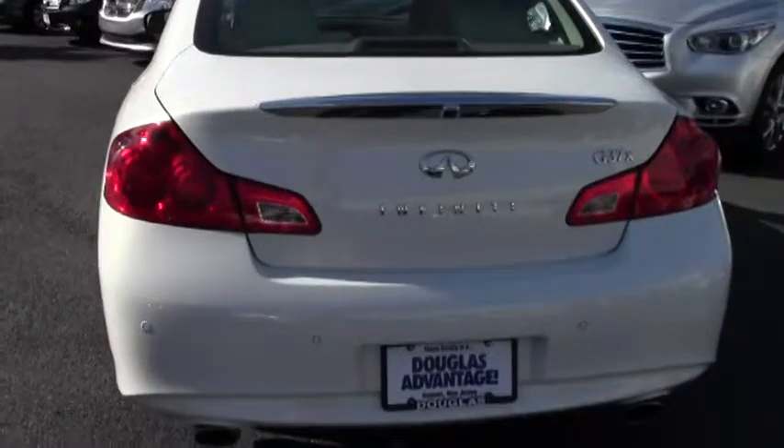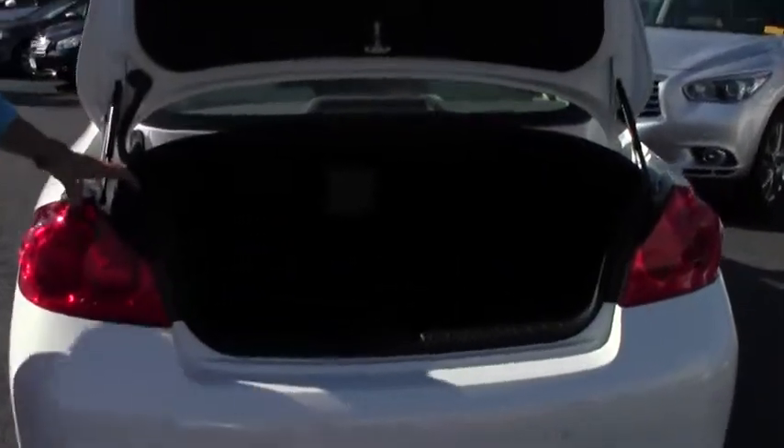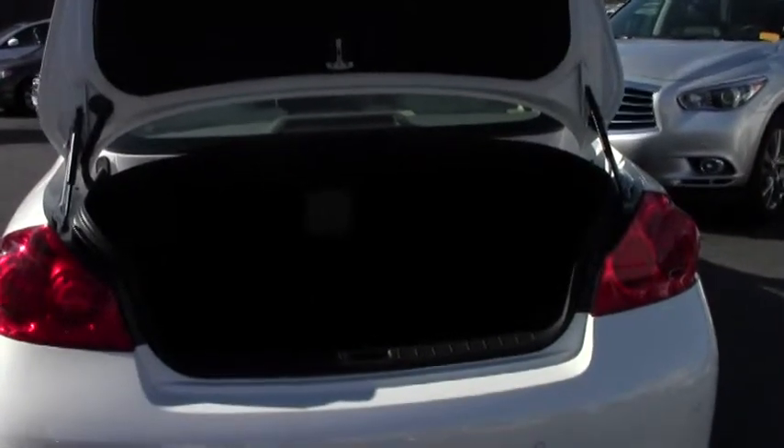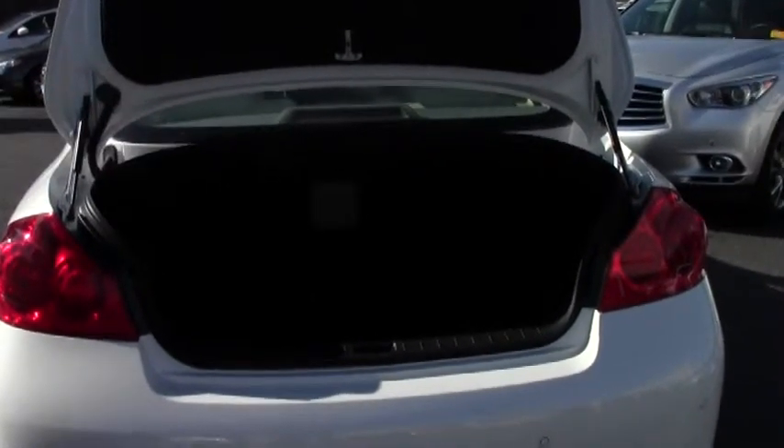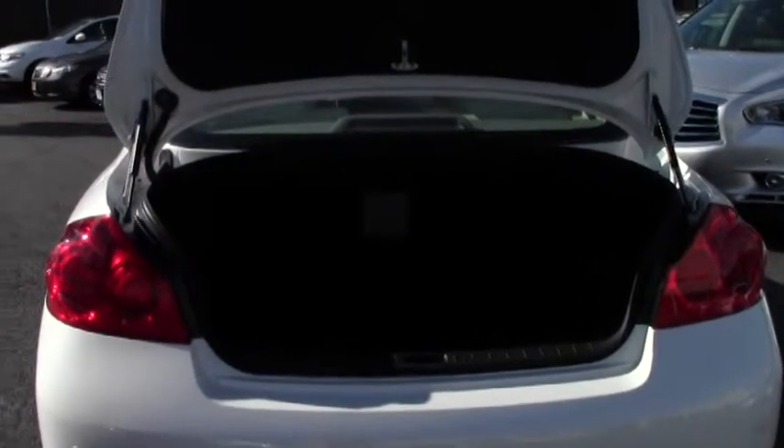Now let's have a look at the trunk of this G37X. Very roomy, very spacious. There's a key fob to unlock the trunk — a very handy feature. Have a look; it's very deep, as you can see. It actually has 13.5 cubic feet of storage capacity. Put your golf clubs, suitcases, or coolers back there. There's also a pass-through for skis — perfect for a weekend getaway.